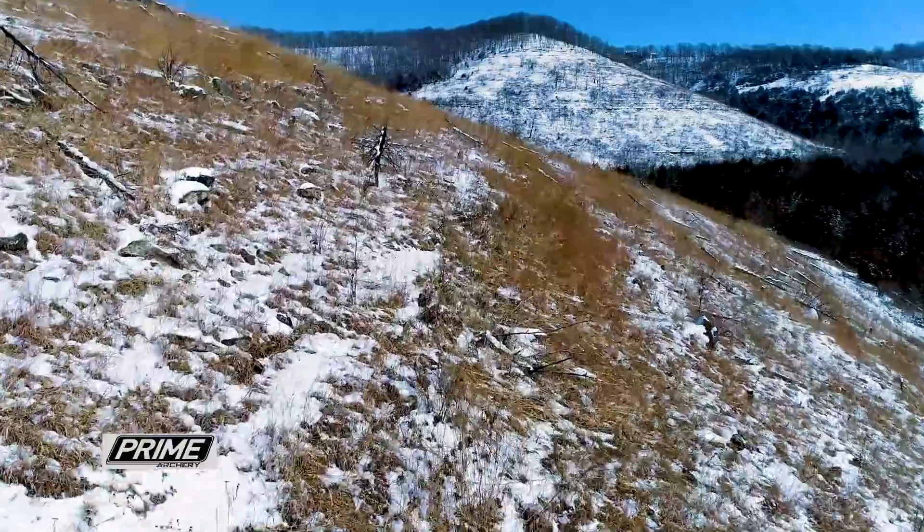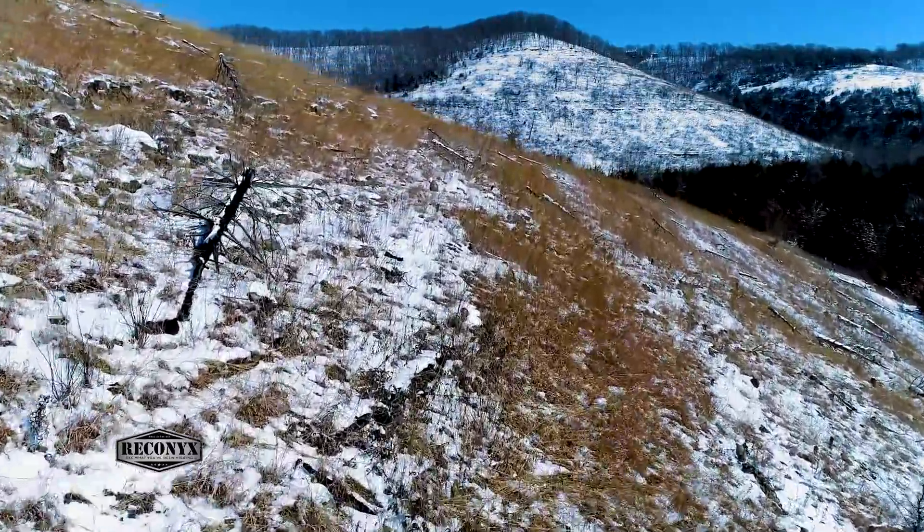Not only do deer need quality food, they need quality cover. This side of my face is cold right now with the wind blowing. If I had to stay out here all night, I'd lose my body heat and I'd be really cold. Quality cover is key to surviving and thriving in these conditions.